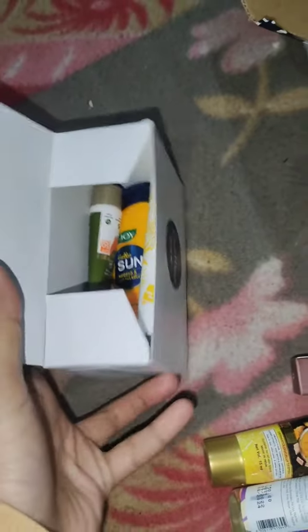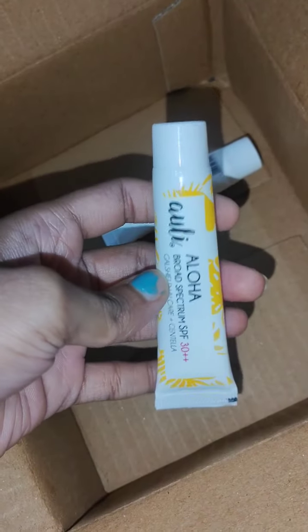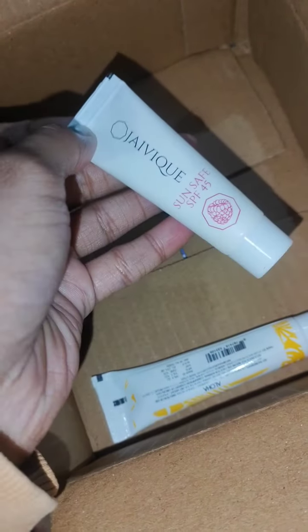Besides this, I got a pack — I got a sunscreen because my sunscreen looks very good. And I got a travel pack, which is basically for when I'm traveling. There was Lotus and Joy.